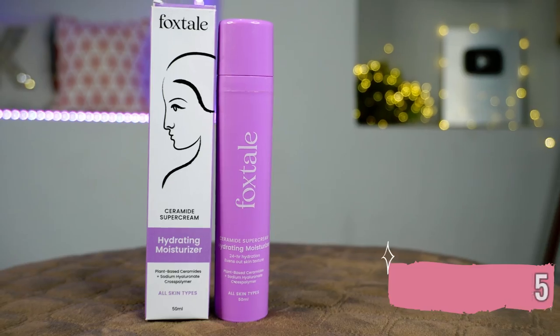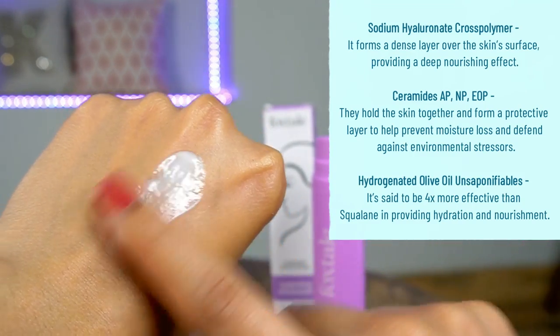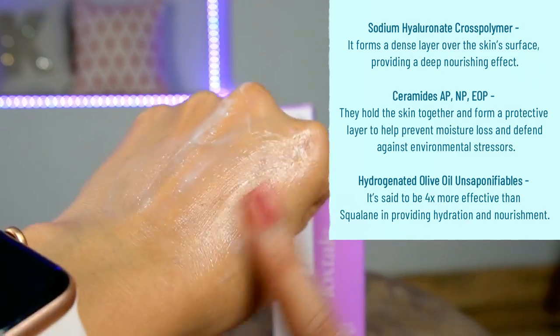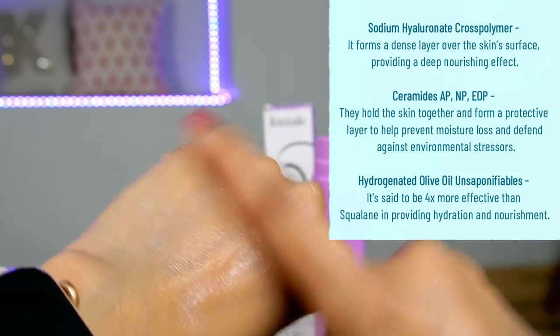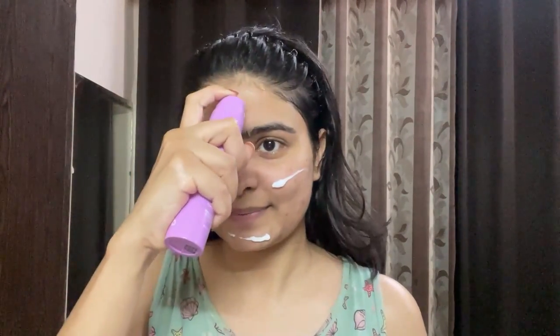This has a 24-hour hydration claim and evens out the skin. It's a vegan product - Foxtail is more like a vegan brand - so they have plant-based ceramide. It has three types of plant-based ceramides, which are basically building blocks of skin. You should use ceramide-based products whether you're young, a teenager, or working on anti-aging - in all factors, ceramide helps.